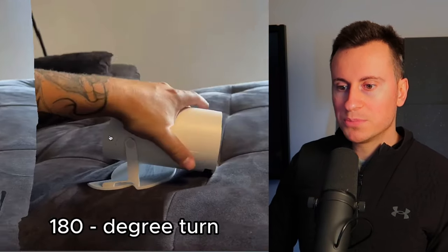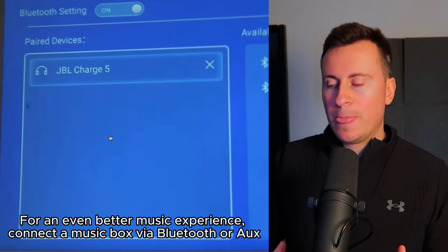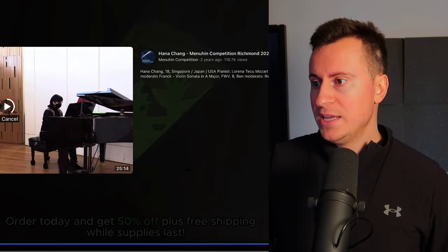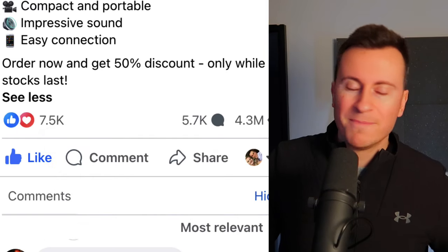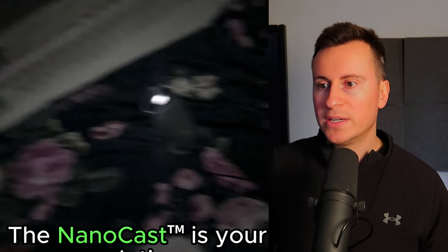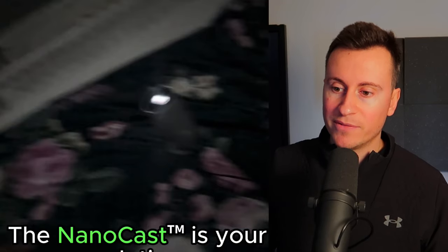Once you progress from the dropshipping business model into a business that's sourcing in bulk with your custom packaging and logo on it, it instantly gives your business the impression of being legitimate. Let's look at the engagement: 7,500 reactions, 5,700 comments, 4.3 million views. A post obviously doesn't get this level of viewership unless it's some big-time influencer — it's most likely because they've been spending a lot of money on ads. To reach 4 million people costs quite a bit, which would indicate they're seeing a profitable return.